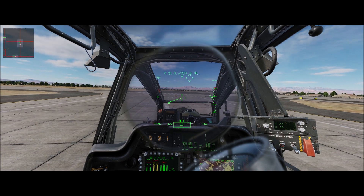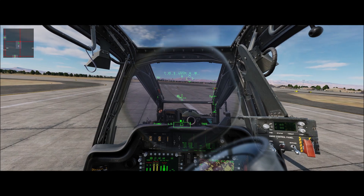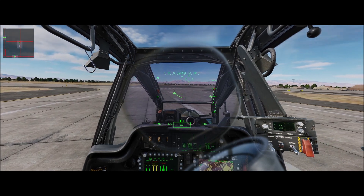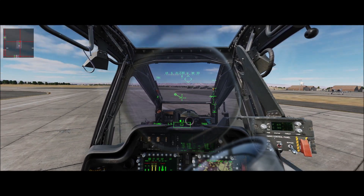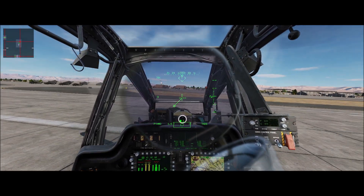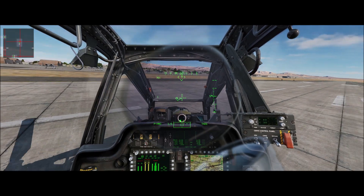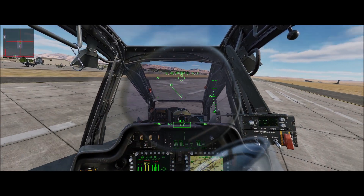We're at about 837, coming down to 830. So we're back at about 830 on our TGT. Now I'm going to make a right pedal turn — watch the TGT — 825, 824. So you can see left pedal turns require more power, and right pedal turns require less power.